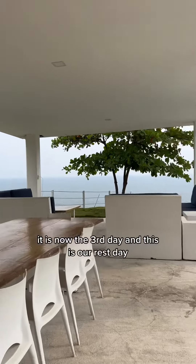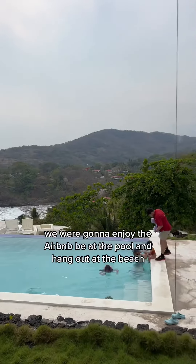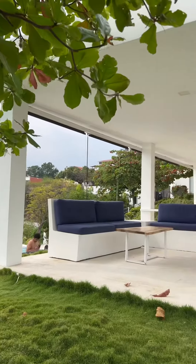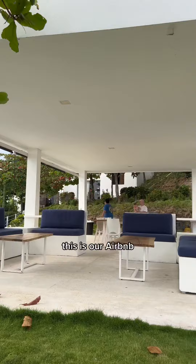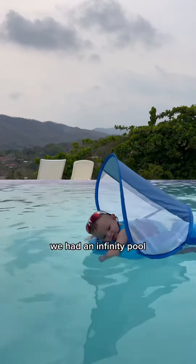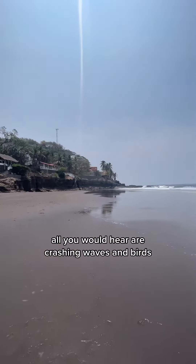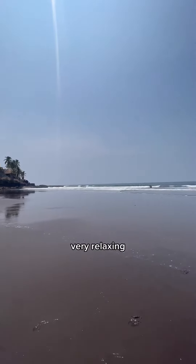It is now the third day, and this is our rest day. We enjoyed the Airbnb — at the pool and hanging out at the beach. We absolutely loved it. The kids enjoyed it. We had an infinity pool and a private beach. All you would hear are crashing waves and birds, away from the hustle and bustle. Very relaxing.